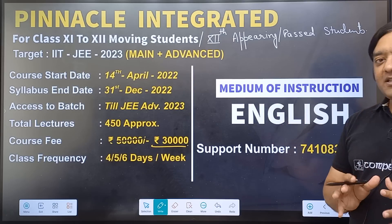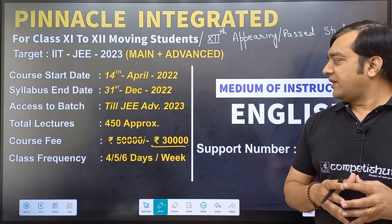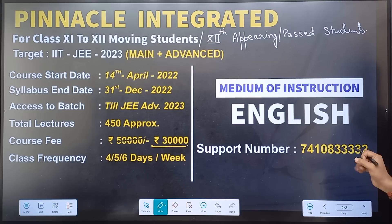The medium of instruction will be English. If you have any doubt regarding this batch, you can call our support number: 7410-833-332.